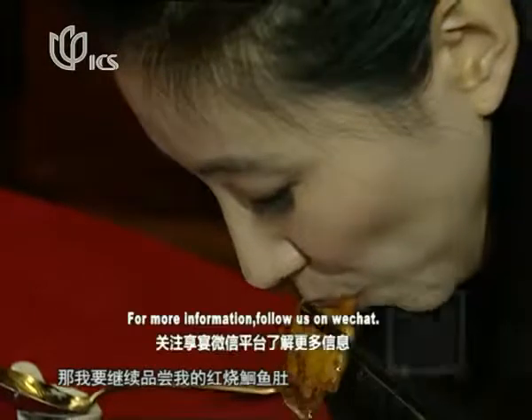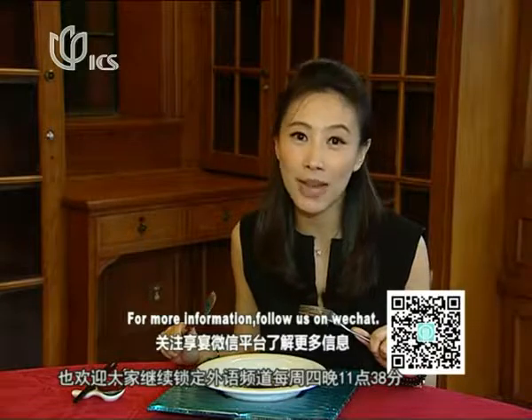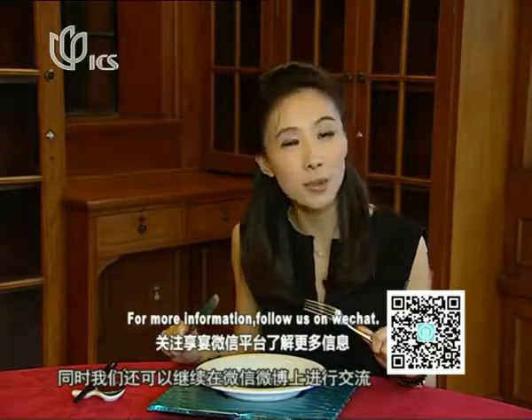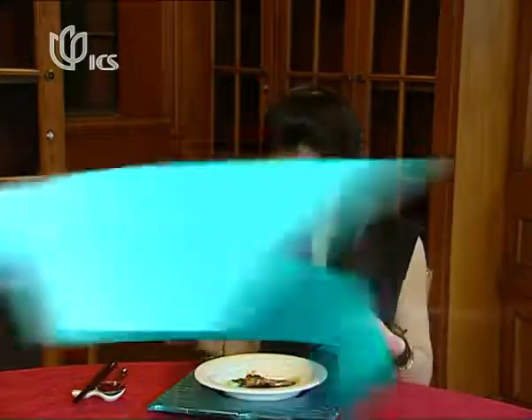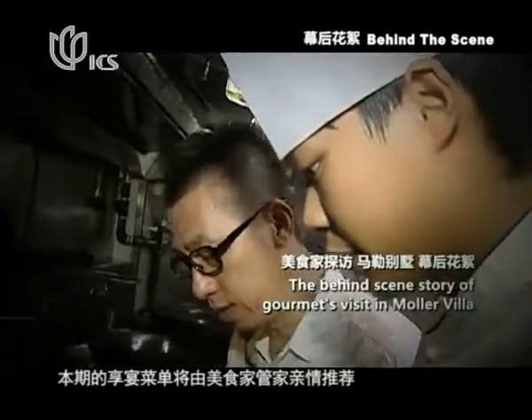I'll be finishing my fish maw now. You are always welcome to scan the QR code on our screen and stay tuned with iSee every Thursday night at 11:38. You can also communicate with us on WeChat and tell us what you think about the program. Bye for now. The fine dining menu in this episode is recommended by food critic Guan Jia.